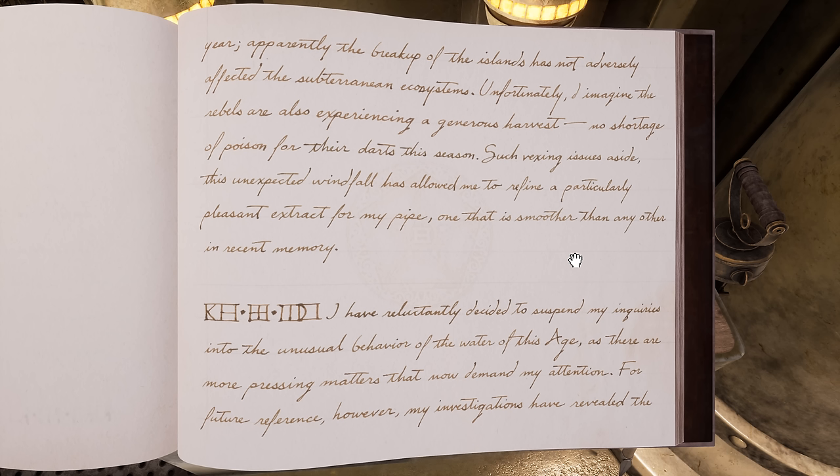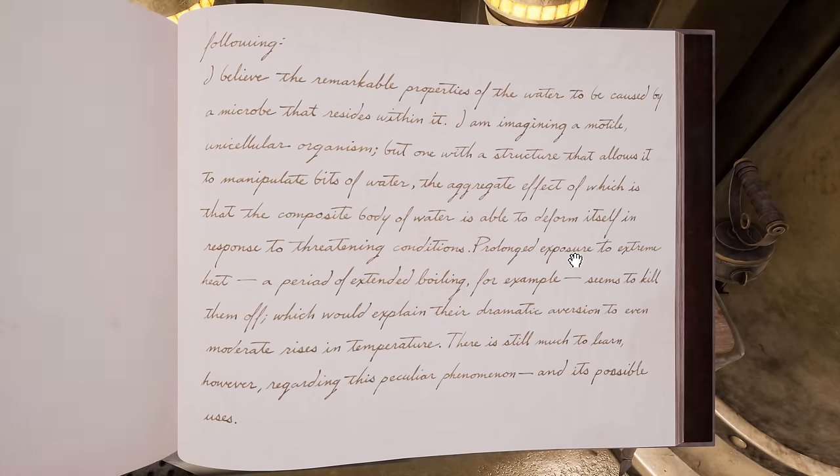Like the one that was used to shoot the guy at the beginning. That's 86, 2, 7. "I have reluctantly decided to suspend my inquiries into the unusual behavior of the water of this age, as there are more pressing matters that now demand my attention. For future reference, however, my investigations have revealed the following."